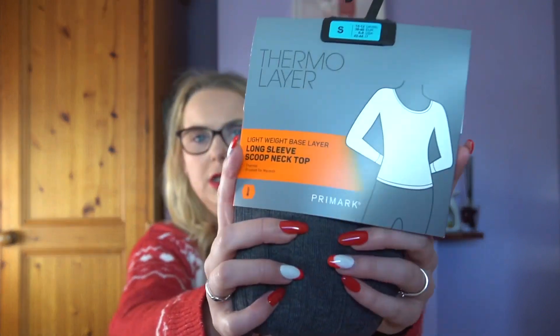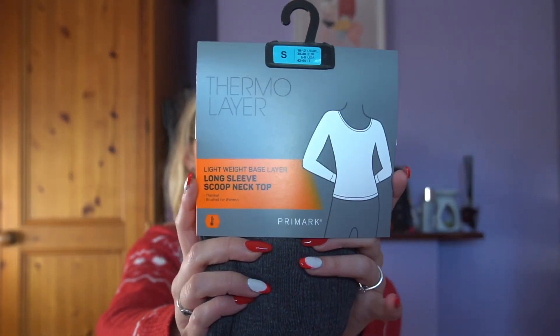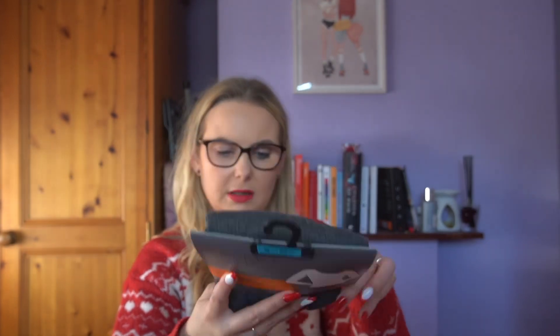I got two facial sponges — they were one euro each. I also got a thermal layer long sleeve scoop neck, that was eight euro and I got it in a small. I think that'd be handy to wear under jumpers and stuff.